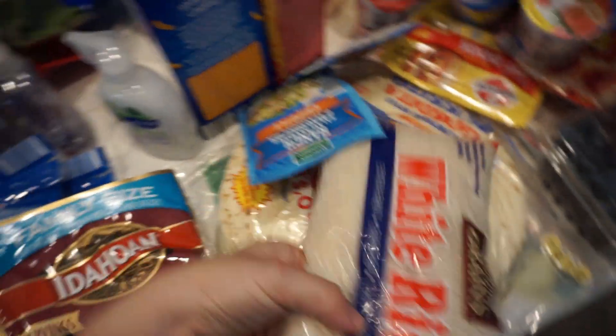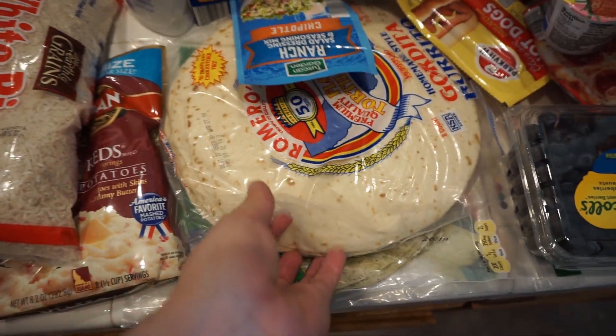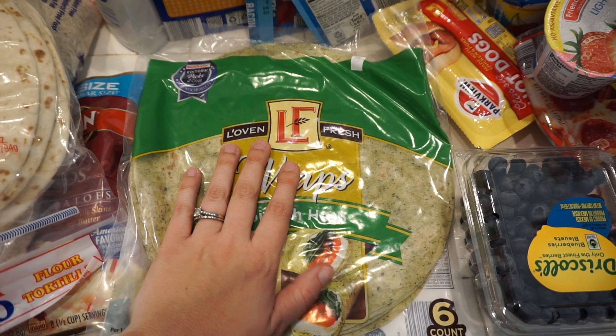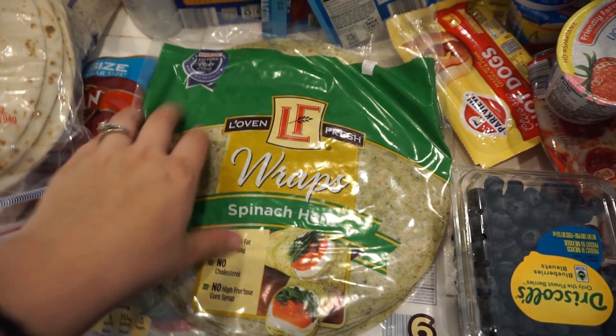We are out of white rice so it's always good to have some on hand. Like I said — quesadillas, tacos, burritos with these tortillas. I'm trying out this spinach herb wrap so that I can have a wrap for my lunch instead of using actual bread, so it's a little bit healthier for myself. I'm going to try these out.